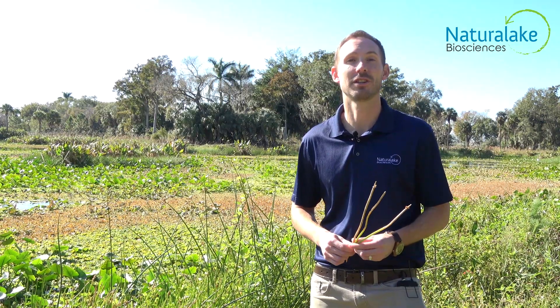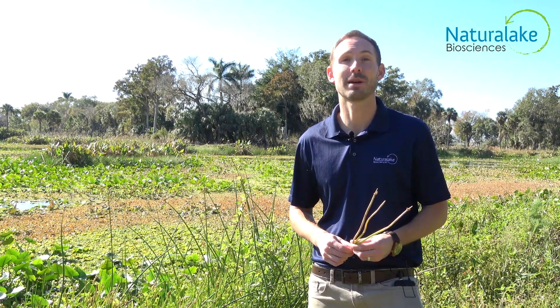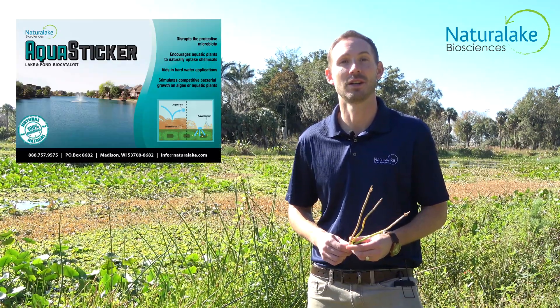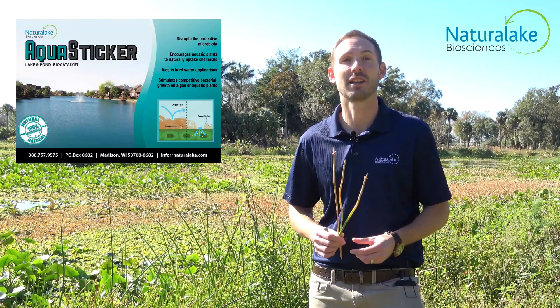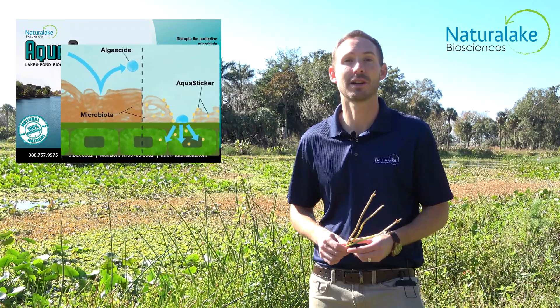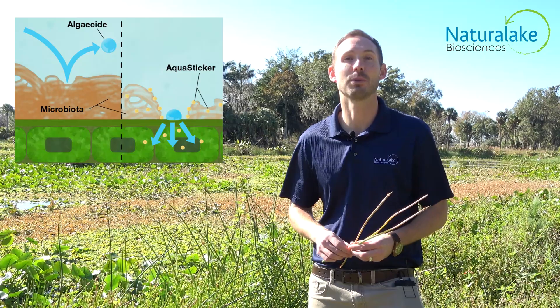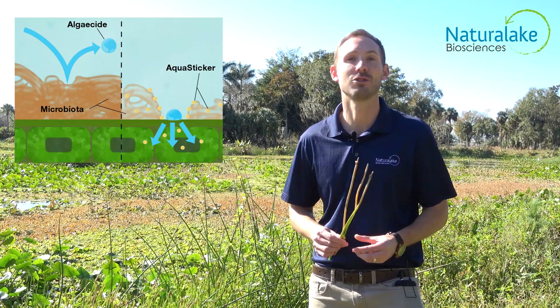To treat spike rush, Natural Lake Biosciences recommends using an aquatic herbicide and the biocatalyst Aqua Sticker. While the aquatic herbicide kills the plant, Aqua Sticker breaks down the natural defense mechanisms and improves adhesion of the herbicide to the plant.